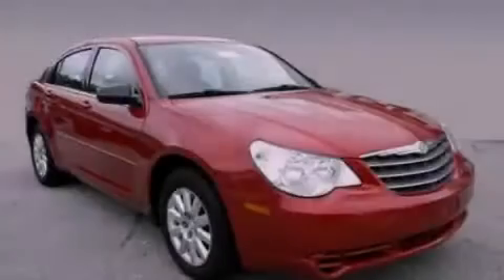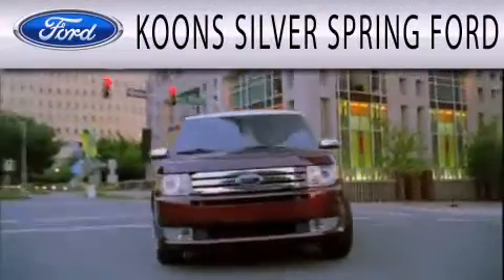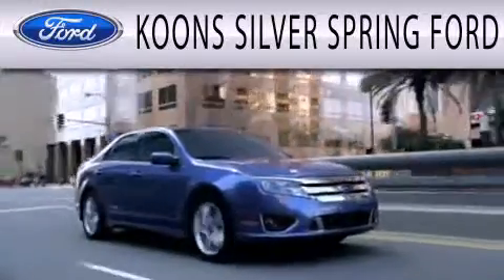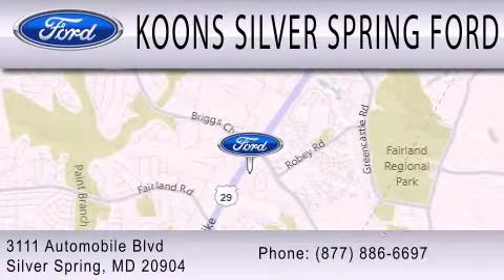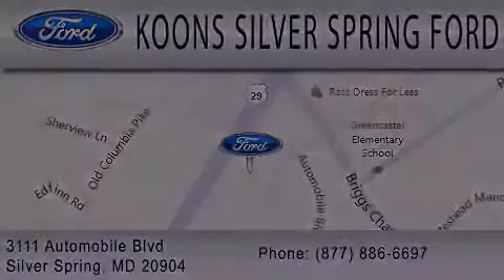We invite you to contact us today to learn more about this vehicle. Kuhn Silver Spring Ford is dedicated to doing everything possible to ensure that the experience you have selecting your next vehicle is as pleasant as possible. We're located at 3111 Automobile Boulevard in Silver Springs.